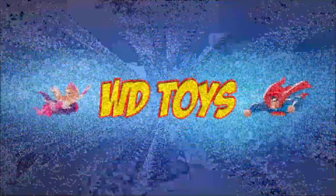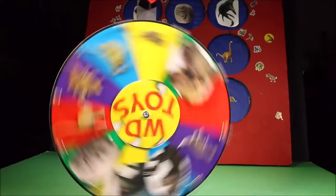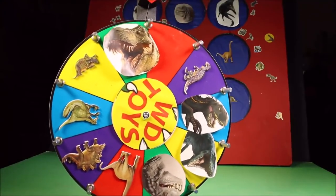Welcome to WT Toys and have fun. Okay, it's time to spin the giant wheel of fun. Round and round she goes — where it lands, no one knows.